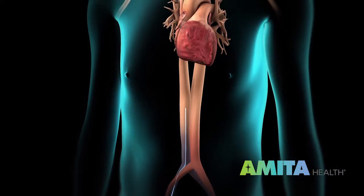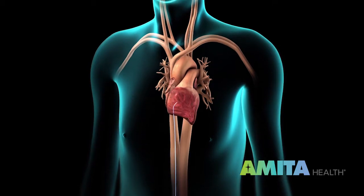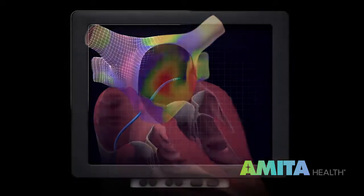The catheters that I use have some electrodes — some platinum tips on them. When this platinum comes in contact with the heart, I'm able to see a mapping of the heart and the activation of that area.